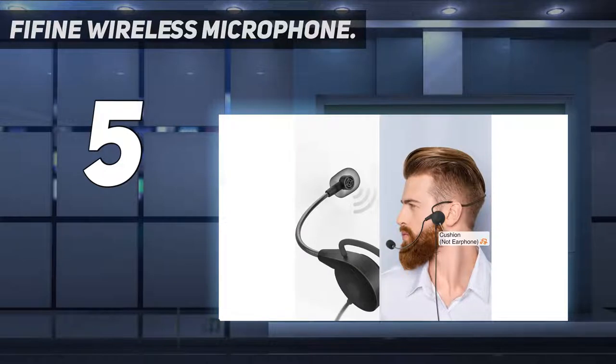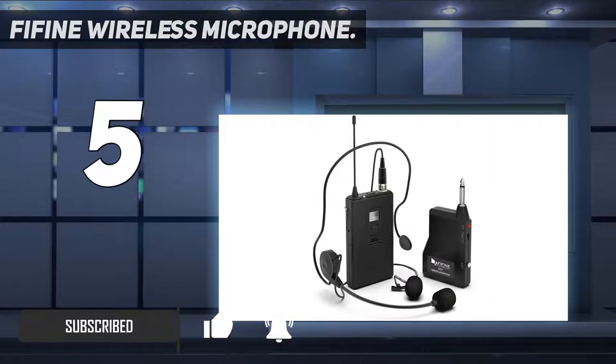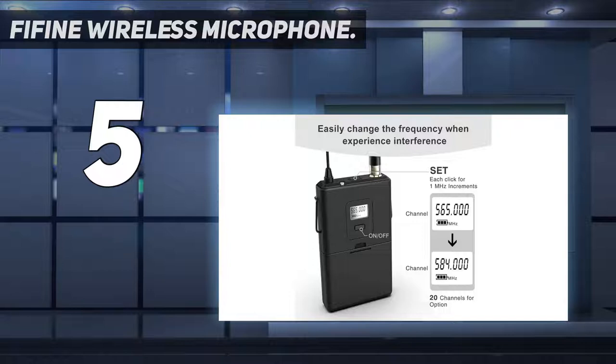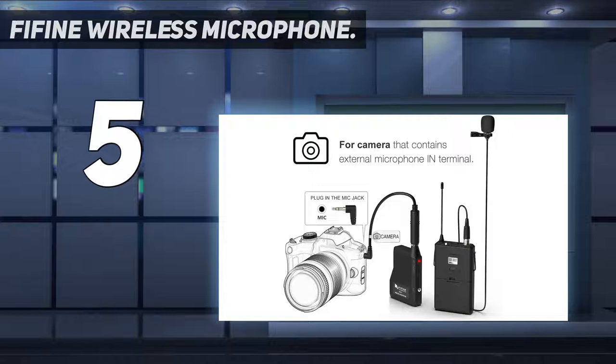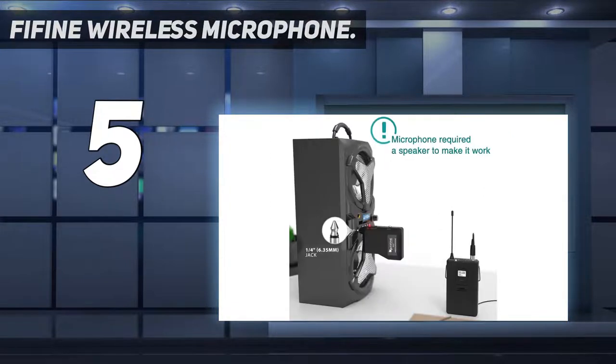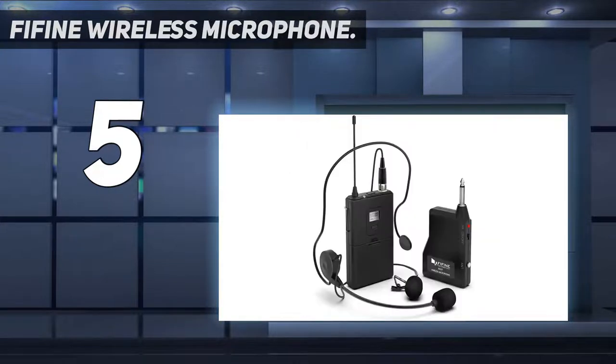This external microphone is made of solid materials with a metal-like capsule. The pickup pattern is cardioid and omnidirectional. It has 20 frequency selections for interference-free and seamless operation. With great compatibility and versatility, you can connect this with different gadgets like speakers, electric guitar amplifiers, and sound boards. The headset is perfect for vocal performers and secured active speakers with the tie clip — offering low visibility and hands-free use.